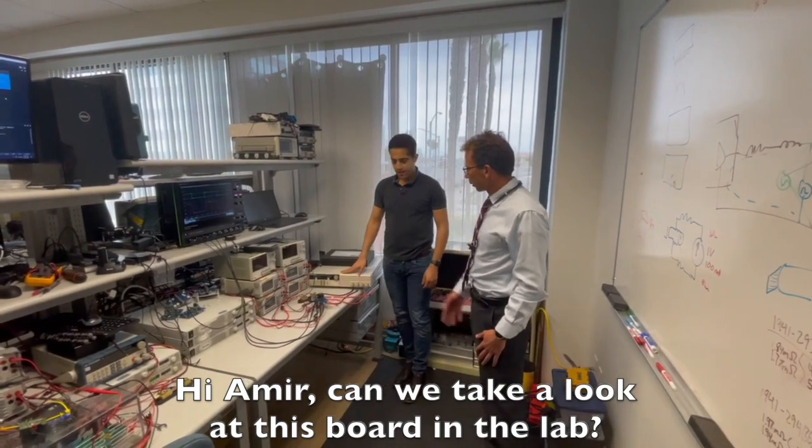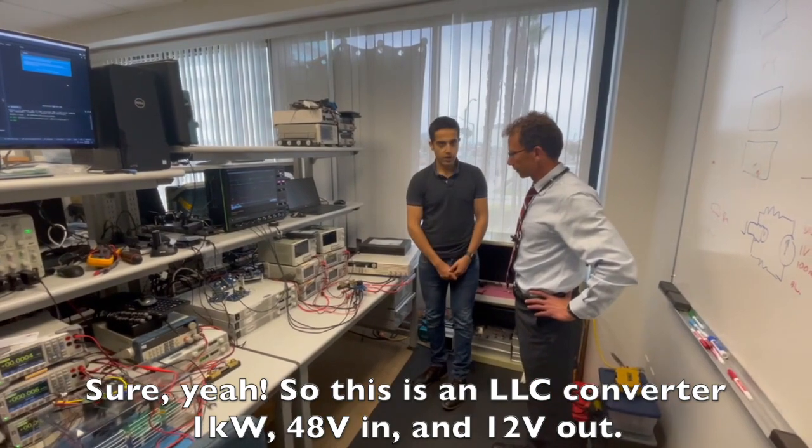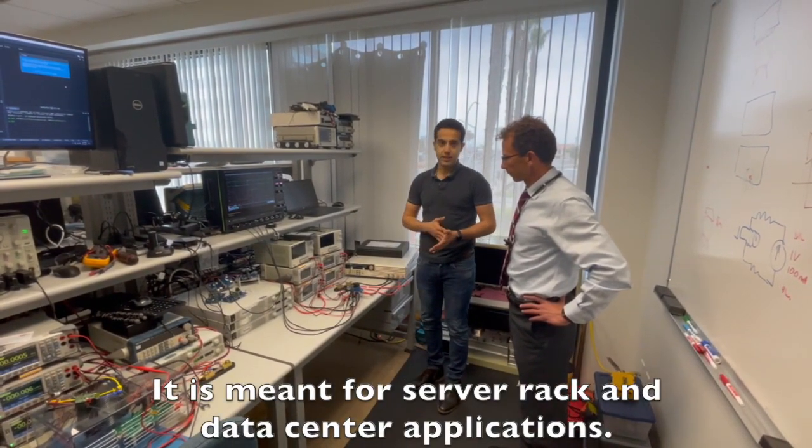Hi Amir, can we take a look at this board in the lab? Sure. So this is an LLC converter, one kilowatt, 48 volts in, 12 volts out. It is meant for server rack and data center applications.